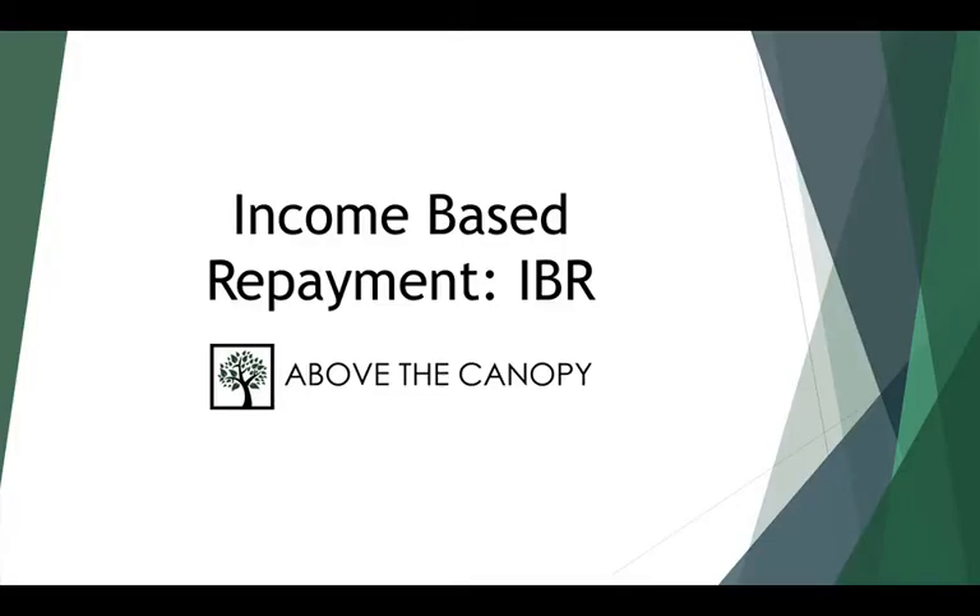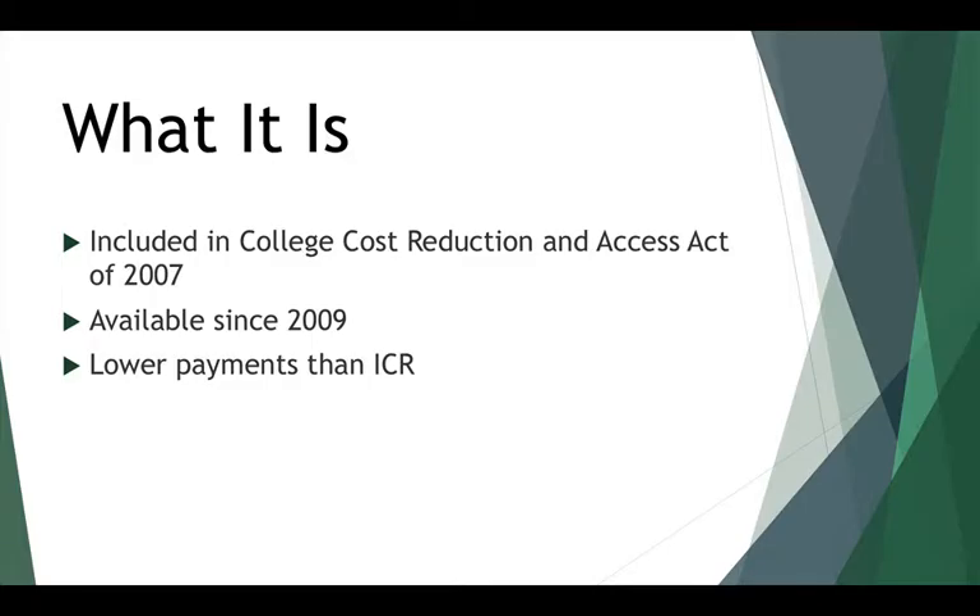This video is a brief run-through of income-based repayment, or IBR. IBR is one of the four income-driven repayment options for federal student loan borrowers. It was passed in 2007 in the College Cost Reduction and Access Act, but it's only been available to borrowers since 2009.